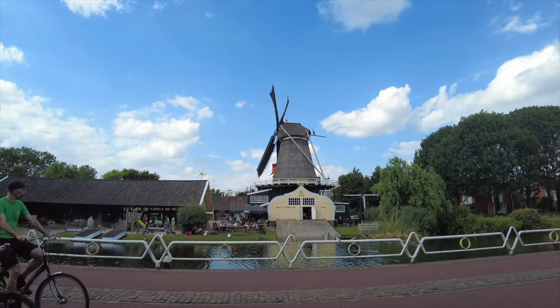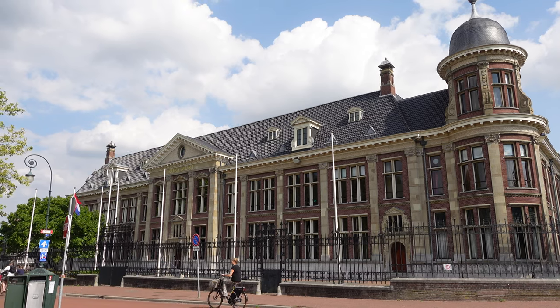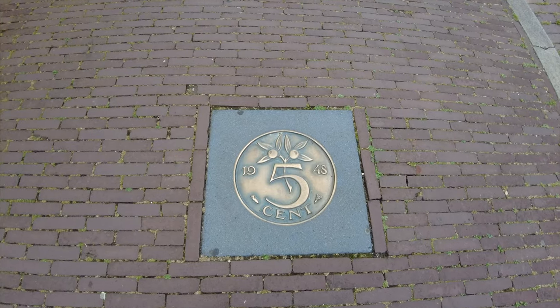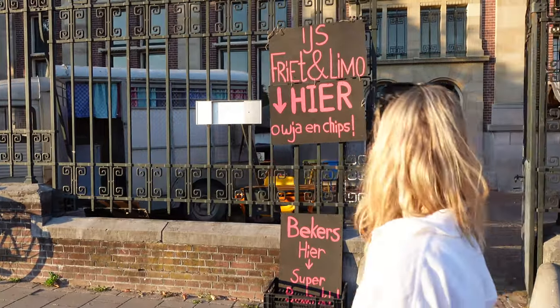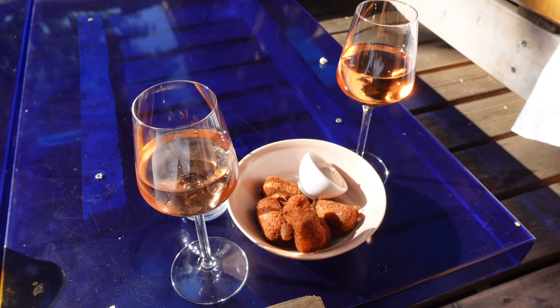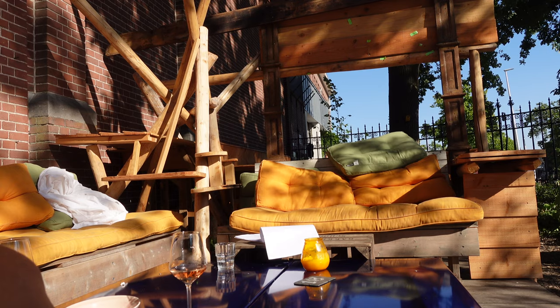I'm actually also next to the old mint building that used to mint Dutch currency. If you are hungry and want to grab a bite to eat, there's a restaurant here called Water Youngin — it's right by the water, has a cool layout and pretty good food. I recommend it.